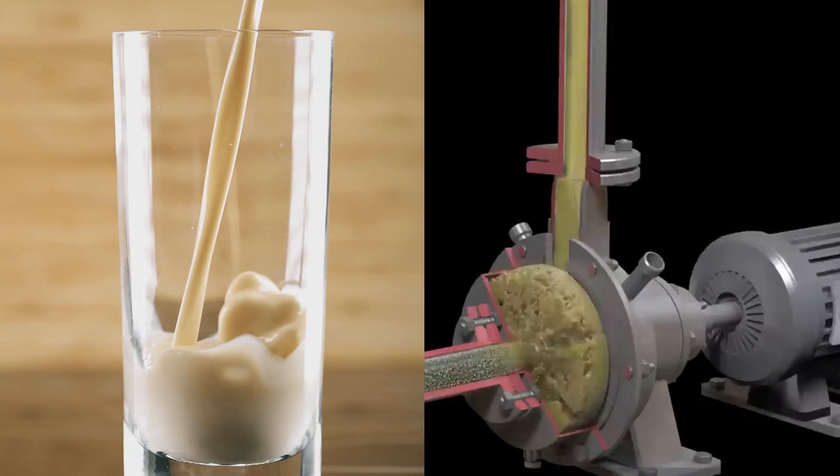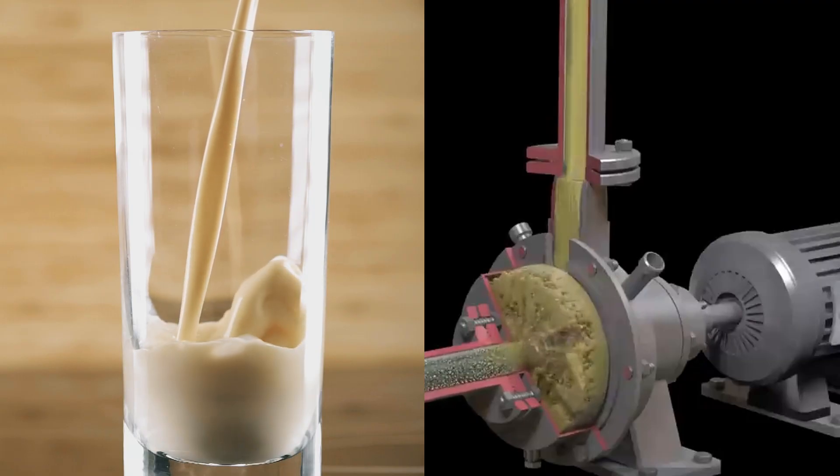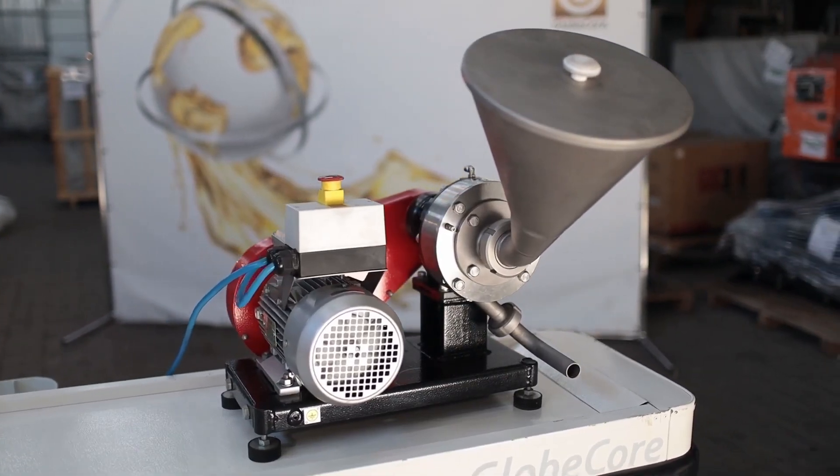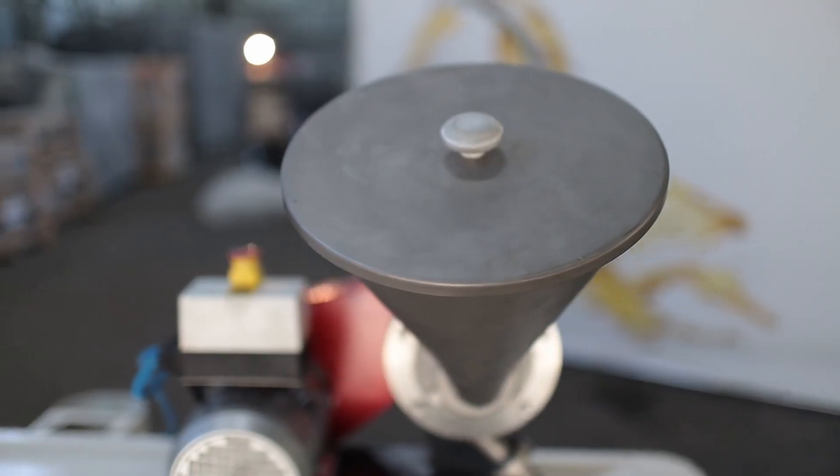The advantages of GlobeCore colloid mills include important components made of stainless steel, which prevents occurrence of corrosion and ingress of extraneous impurities into the final product.